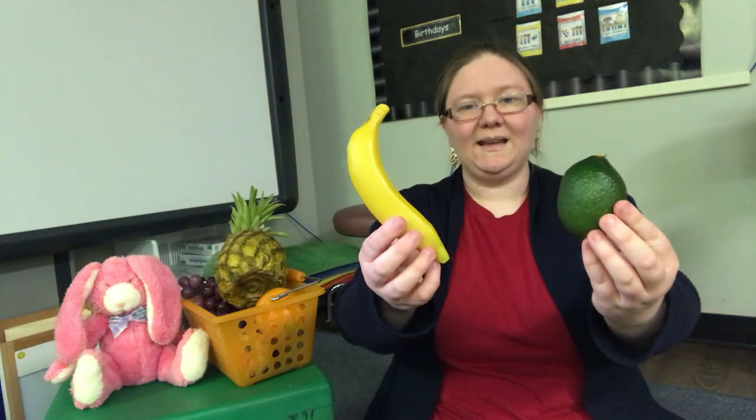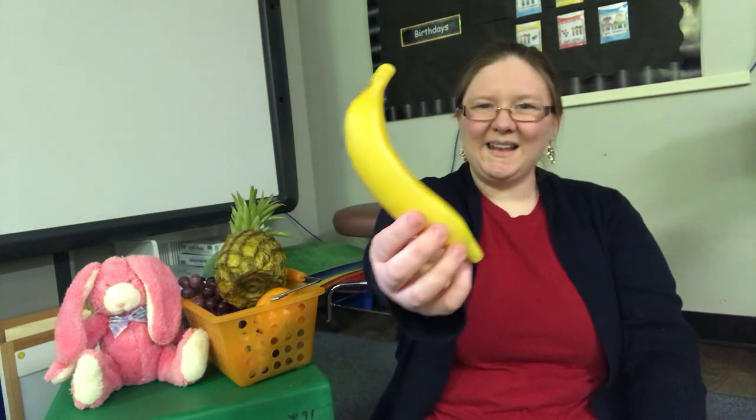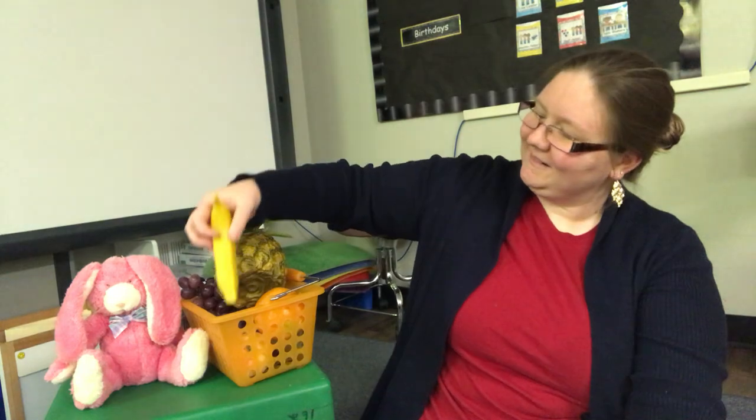Bunny rabbit, bunny rabbit, what can you eat? I can eat banana. So yummy and sweet. Let's find this banana. Banana. Here we go. Let's see what's next.